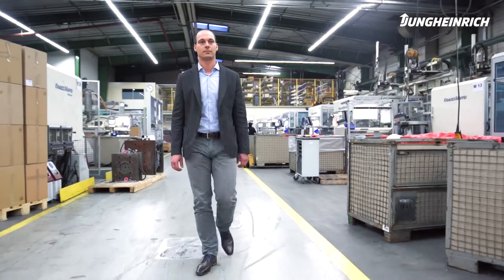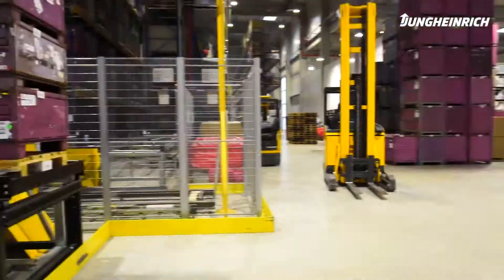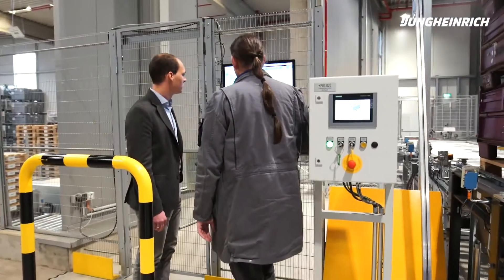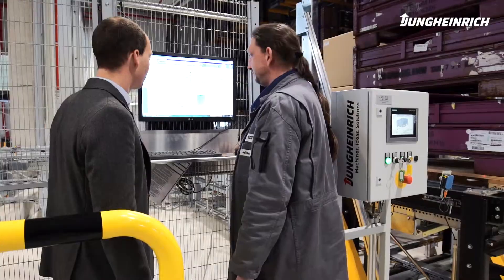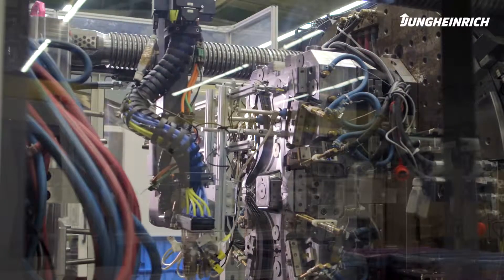My name is Sven Dresskrüger and I'm the supply chain manager at Kokowerk. Kokowerk is an owner-managed mid-sized company with approximately 1,000 employees. Our production sites are located in Germany, Poland and Turkey, and our customers are from the automobile industry as well as other non-automobile sectors such as white goods and medical technology.